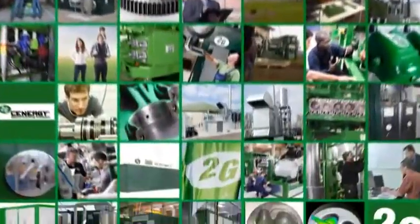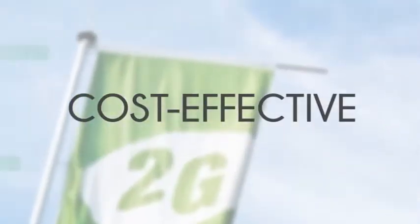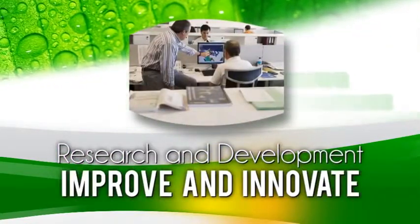We are the undisputed leader because we continually reach for cleaner, better, more cost-effective systems. Our dedicated research and development team is challenged to improve and to innovate every day.